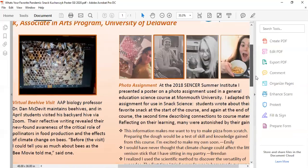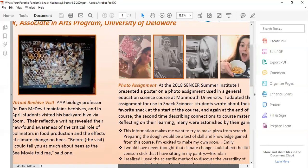The last experience I'd like to share is the photo assignment. If you were at the 2018 Sensor Summer Institute, you may remember I presented a poster on a photo assignment. I adapted this for Snack Science by having students take a selfie with their favorite snack and write what science they knew about it — generally not very much. They then wrote again at the end of the course, describing their snack using what they'd learned.